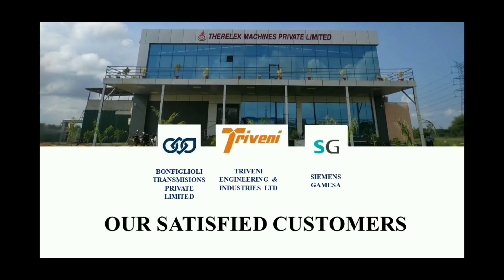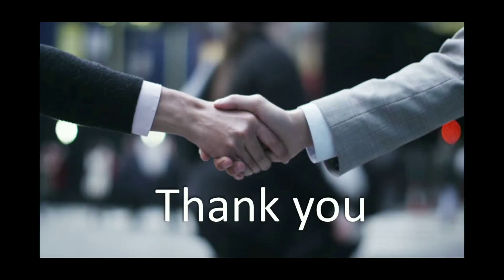Currently we are servicing three best companies. They are Bonfiglioli Transmissions Private Limited, Thriveni Engineering & Industries Limited, and Siemens Gamesa. We ensure the satisfaction of our customers by providing great heat treatment service with the best quality. And that comes to an end. We thank you for giving us your valuable time for watching our company's profile. Thank you.